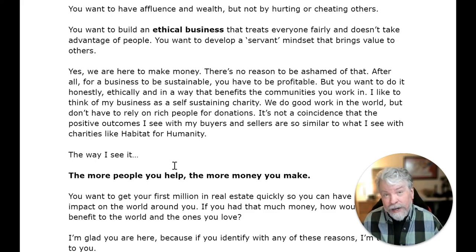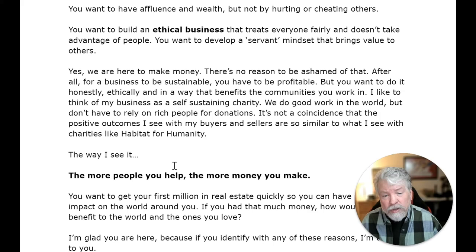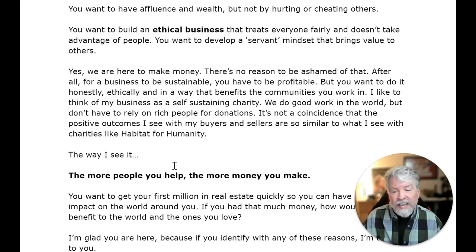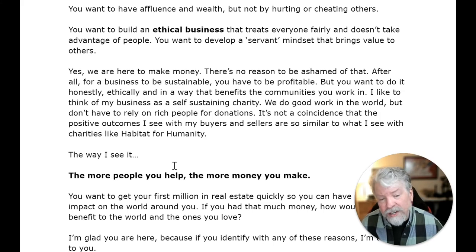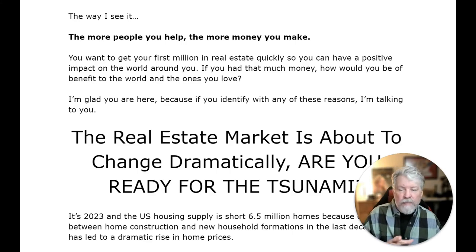You want to have affluence and wealth but not by hurting or cheating others. You want to build an ethical business that treats everyone fairly. You want to develop a servant mindset that brings value to others. Yes, we are here to make money — there's no reason to be ashamed of that. For a business to be sustainable, you have to be profitable. But you want to do it honestly, ethically, in a way that benefits the communities you work in. I like to think of my business as a self-sustaining charity — we do good work in the world but don't rely on rich people for donations.